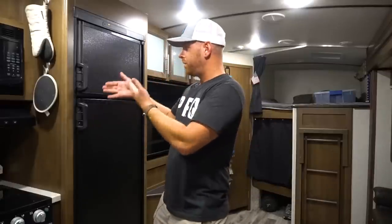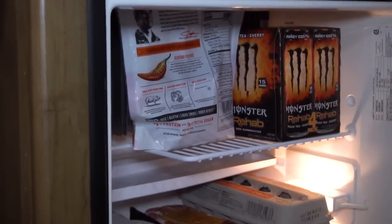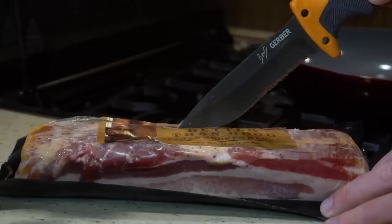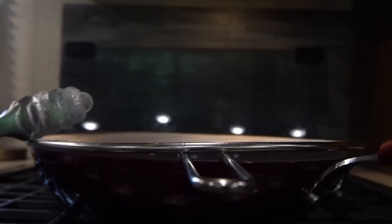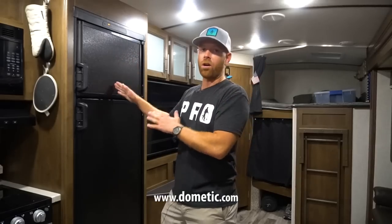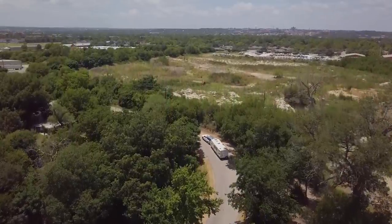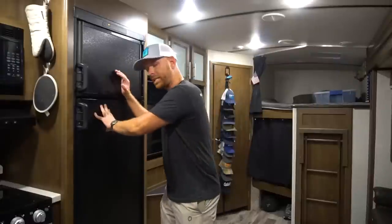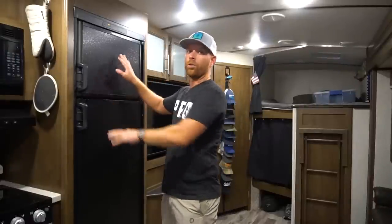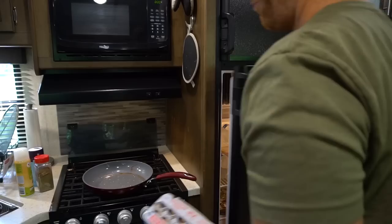Moving over here: fridge and freezer by Dometic - the brand, if you ask me. It runs on propane, so when I'm driving down the road or if the power goes out for whatever reason, the fridge and freezer will automatically stay cold running off my propane. I don't have to change anything - if the power cuts out, the propane kicks in automatically and keeps my stuff cold.